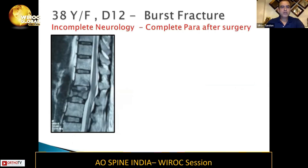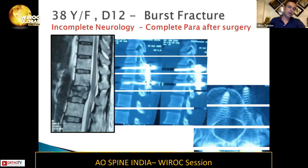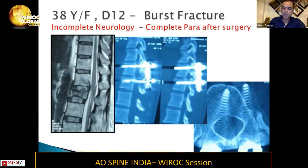So you see a screen — you see the patient, which is a 38-year-old female, presented with fracture D12, which was a burst fracture with incomplete neurology. But she wakes up with a paraplegia after the surgery.